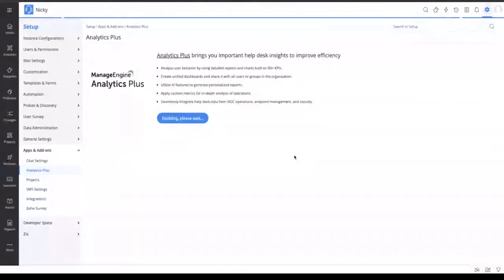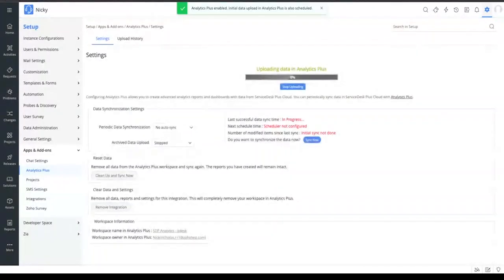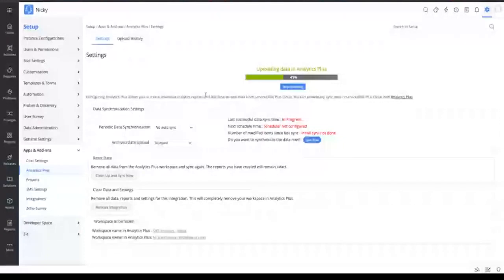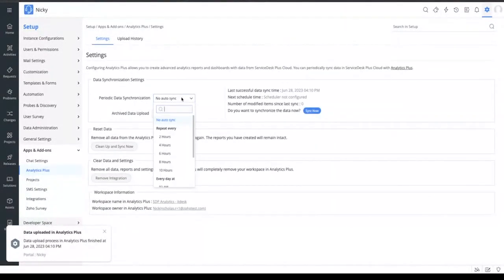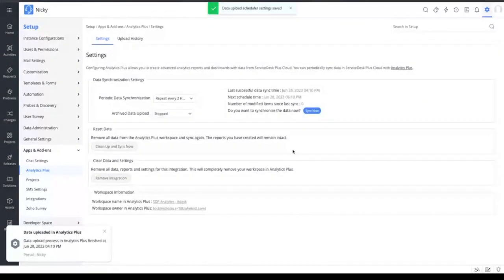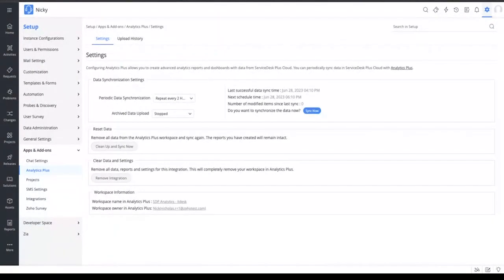By default, the synchronization of data from Service Desk Plus to Analytics Plus can happen on various periodic schedules — monthly, daily, or weekly basis. But you also have an option to make it every two hours. Once you set that, for every two hours, the data from your Service Desk Plus will be automatically fetched into your Analytics Plus and will be reflected in all the reports and dashboards that you create. You also have an option to Sync Now, using which you can manually do an instant sync if you wish to have the latest data available in the reports and dashboards, perhaps to present in a meeting.